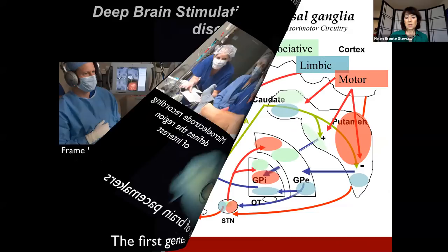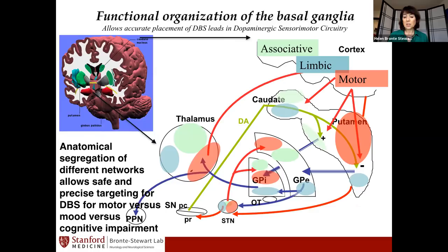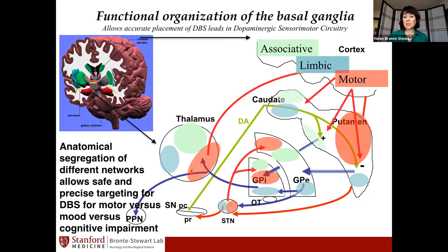The brain itself is the reason why we can do deep brain stimulation. This schematic shows the areas of the cortex and the deep structures called the basal ganglia. The green, blue, and red patches represent the associative or cognitive, the limbic or mood networks, and the sensory motor networks respectively. In these structures, they are for the most part anatomically separated, which means we can place a brain pacemaker accurately in the motor regions without necessarily affecting the mood or cognitive regions. If these were all mixed together, deep brain stimulation wouldn't be possible.